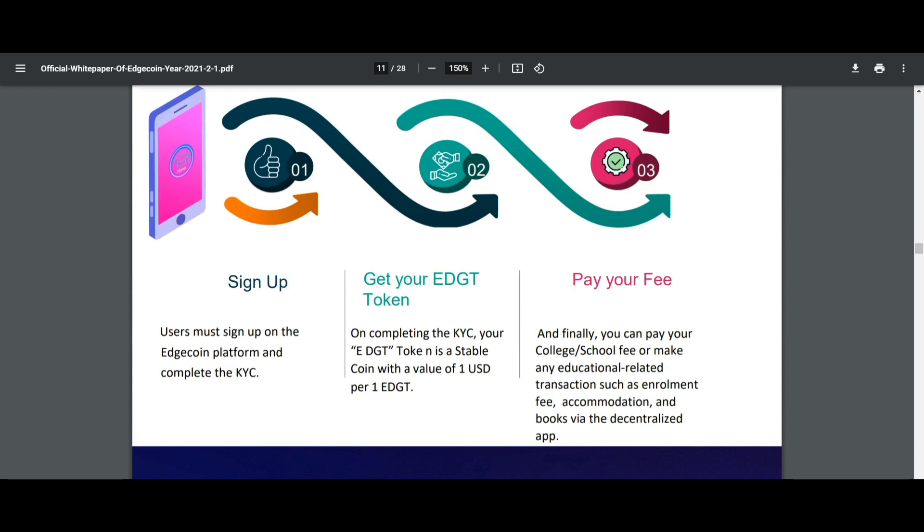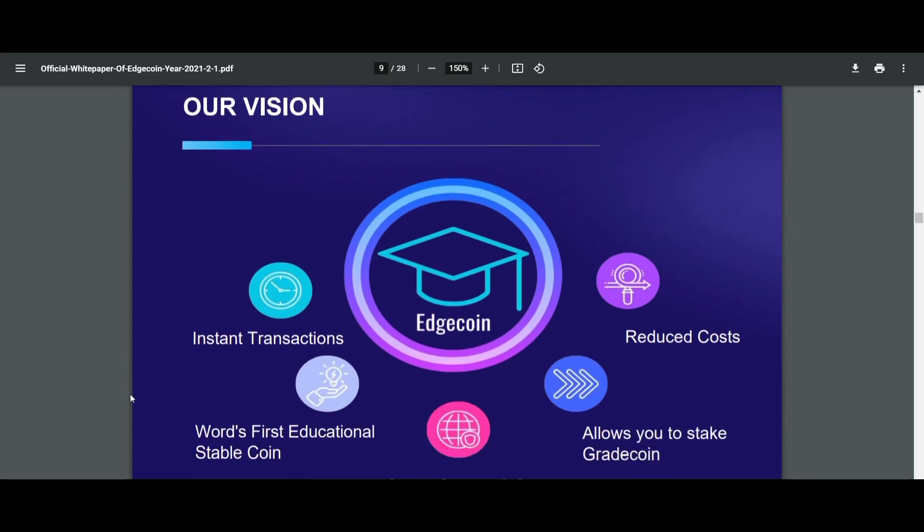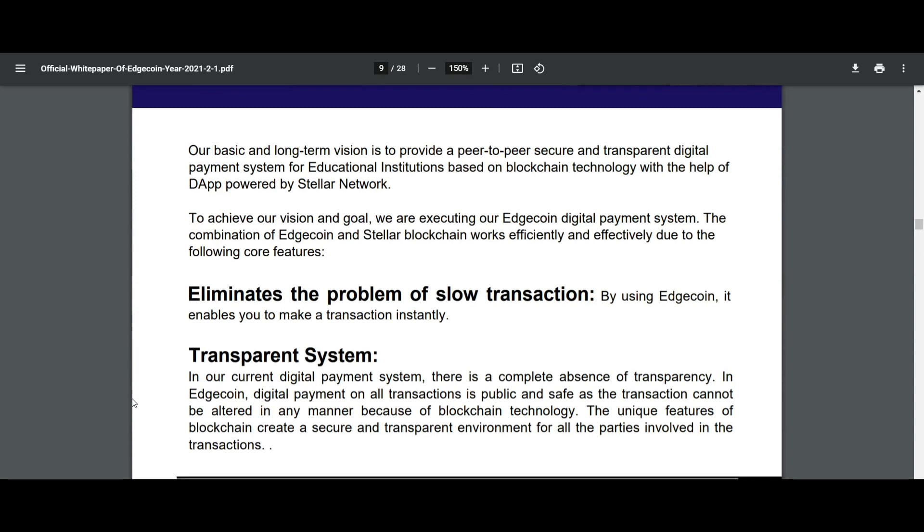Now let's talk about their vision. Their basic and long-term vision is to provide a peer-to-peer, secure, and transparent digital payment system for educational institutions based on blockchain technology, with the help of a dApp powered by the Stellar network. To achieve their vision and goal, they are executing their H-Coin digital payment system.